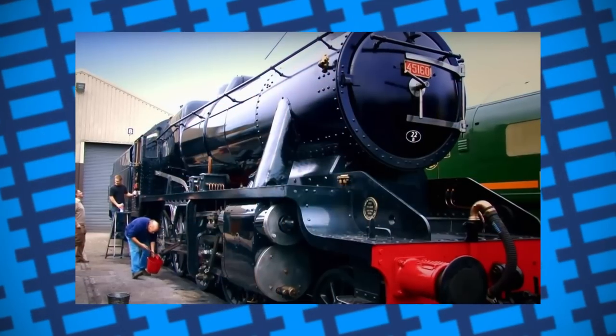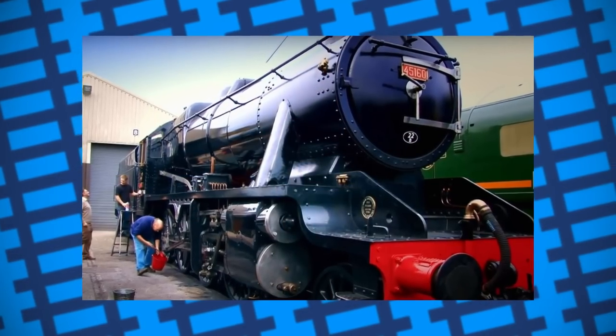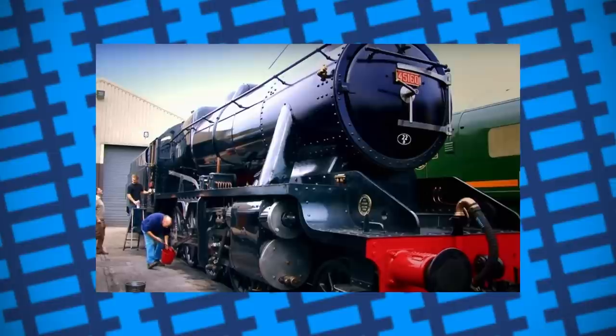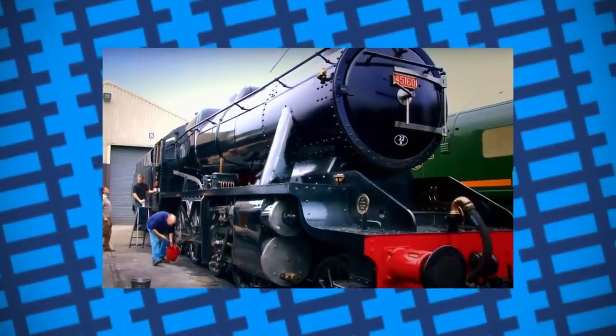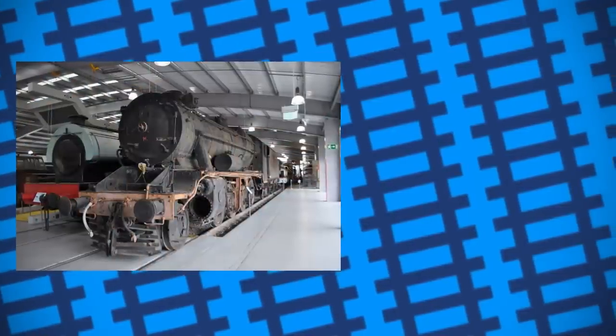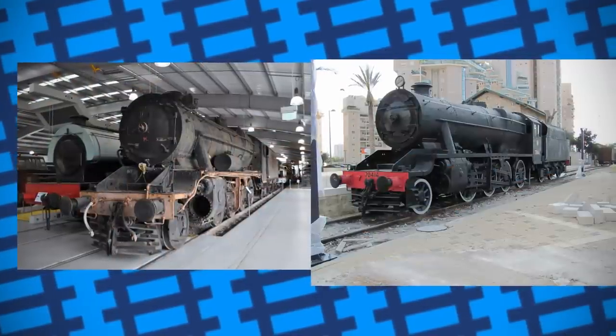Two of the Turkish 8Fs were brought back home: the first being number 8247 in 1989, currently residing at the Great Central Railway. The other being number 45170, which was purchased alongside number 45166 by the Churchill F8 Trust.